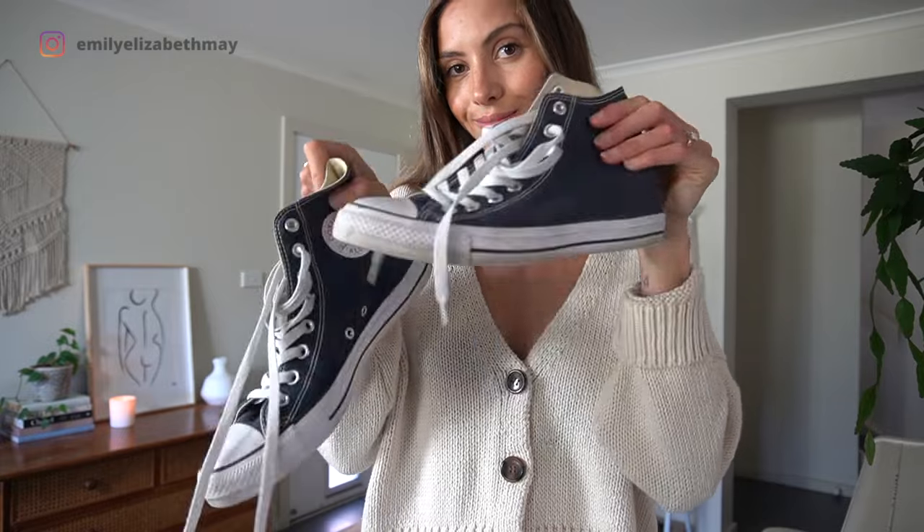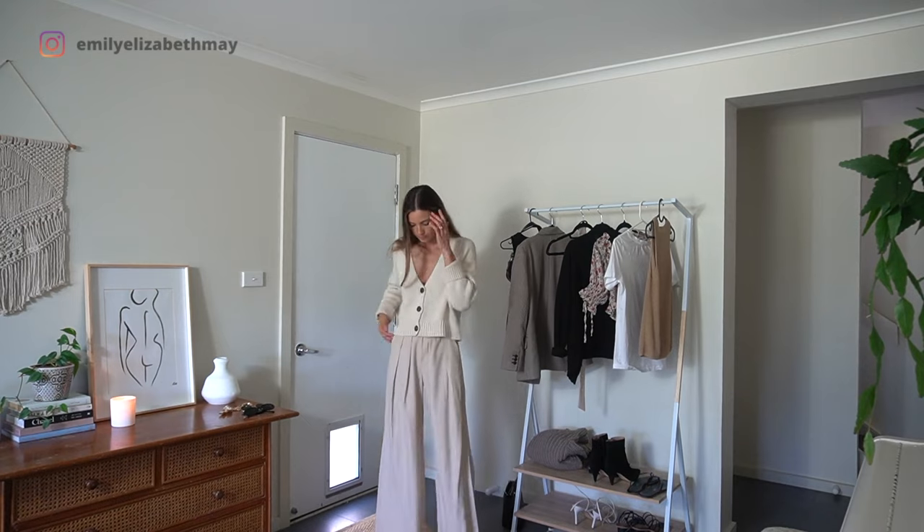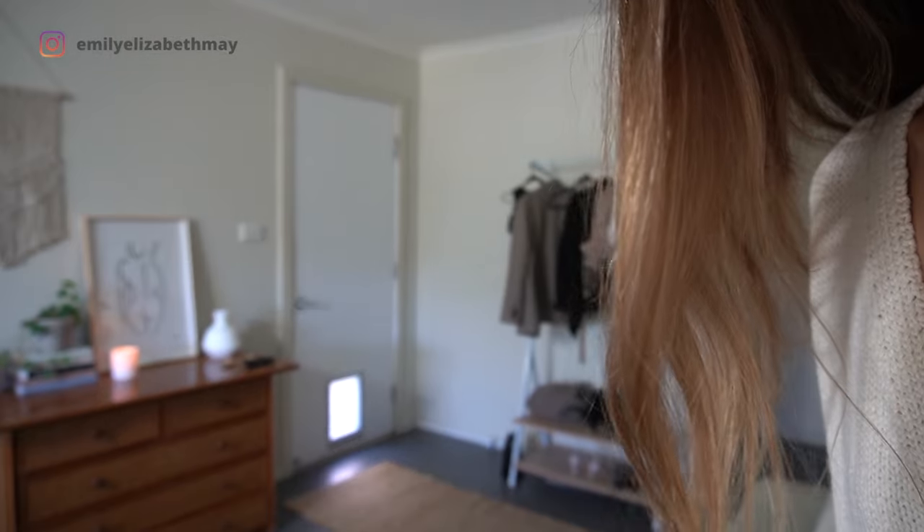Here I've gone for a monochrome casual cool outfit. I love how long trousers look sitting over trainers. And finally I noticed what was going on with the camera and I can show you what that actually looks like.